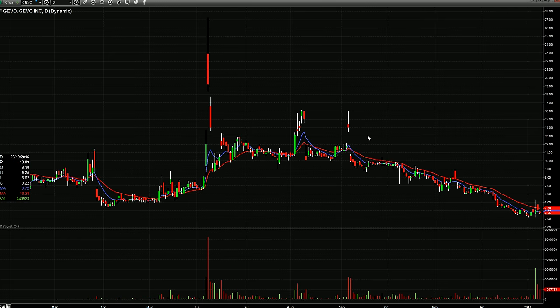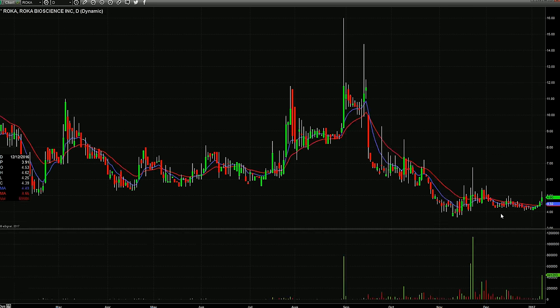GEVO — not that excited about this one, but they did the reverse split and had a nice pop, and now you've got two days lower but still inside of that day that had the big move, and declining volume. I still like this for a potential turn back up, only with a proper intraday setup.